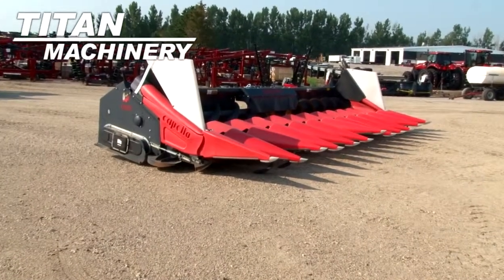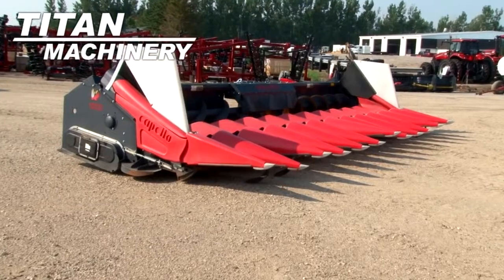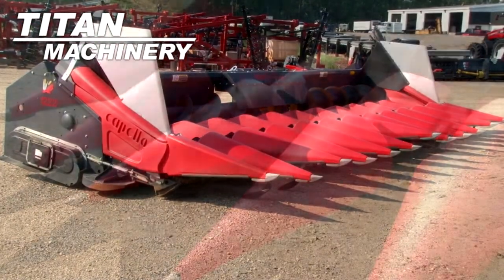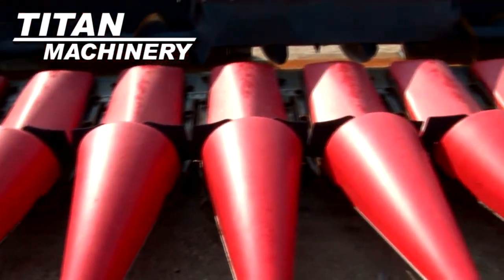Available now at Titan Machinery of Moorhead, we have a Capello 12-22 corn header. It has 12 rows with 22-inch row spacing.